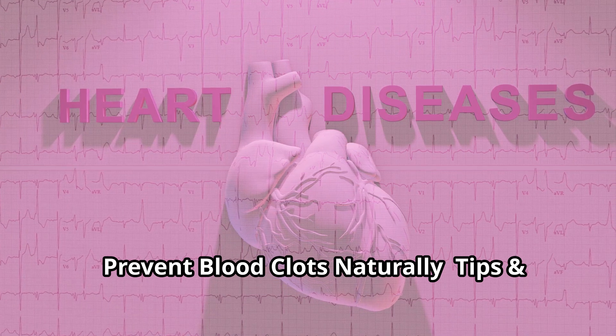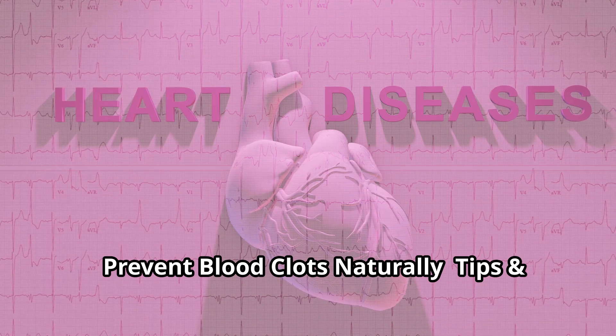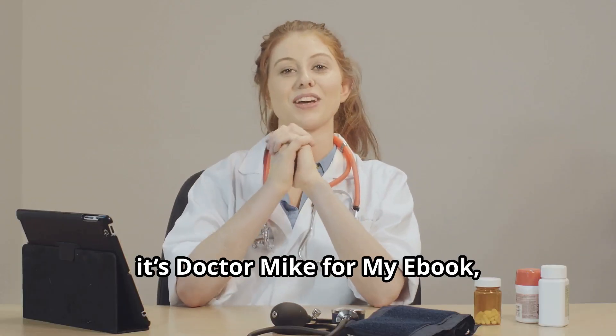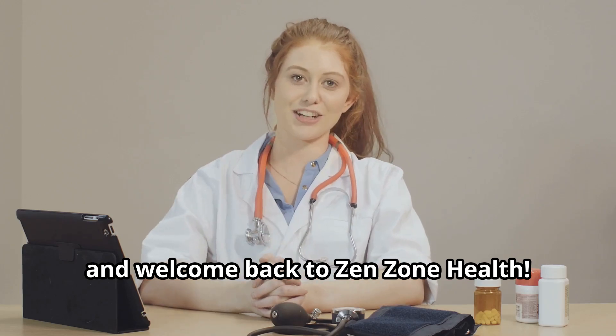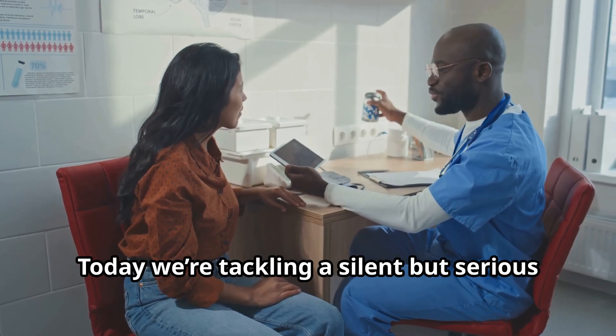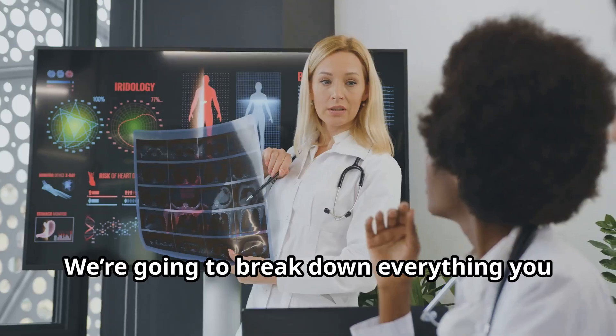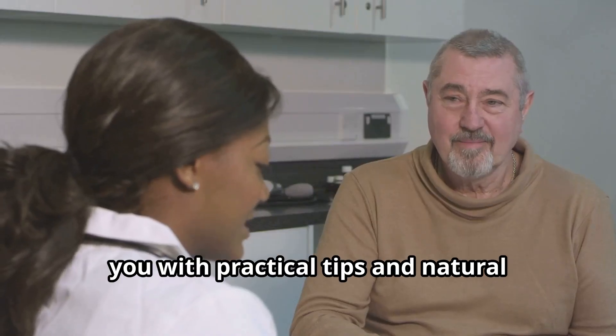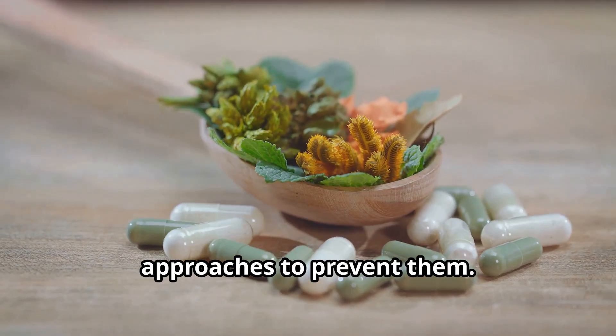Prevent blood clots naturally: tips and tricks for better blood flow from ZenZone Health. Hey everyone, it's Dr. Mike, and welcome back to ZenZone Health. Today we're tackling a silent but serious health concern — blood clots. We're going to break down everything you need to know and equip you with practical tips and natural approaches to prevent them.